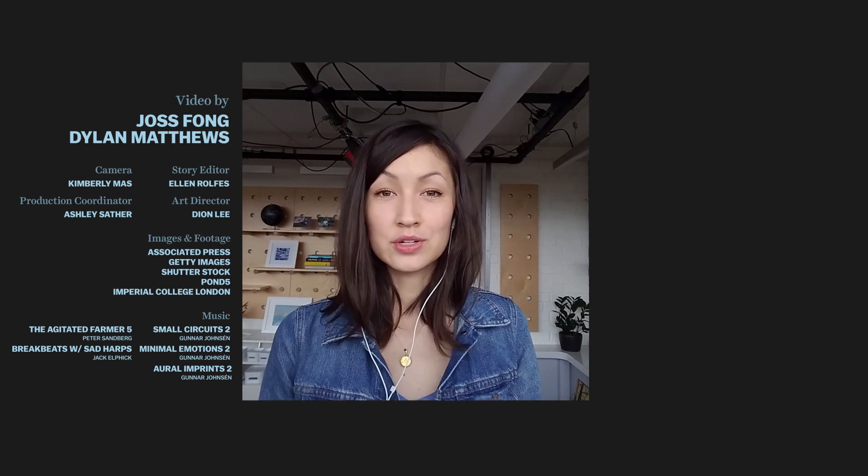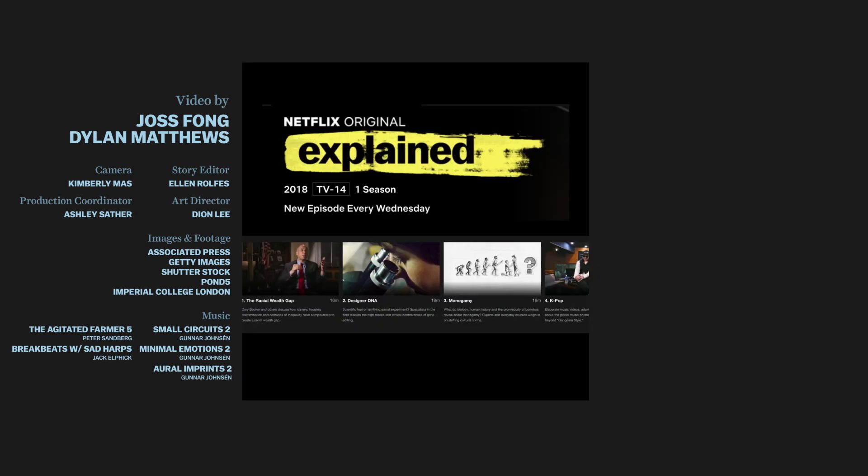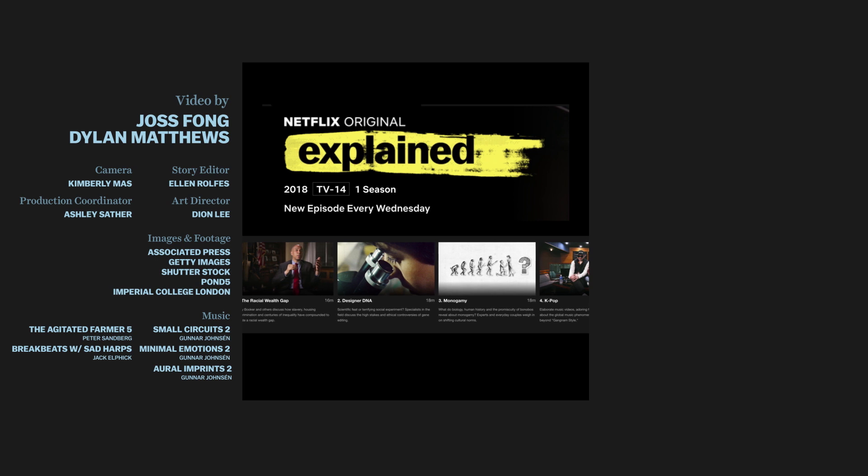For more information about this fascinating topic, go read Dylan's feature article on Vox.com — I'll put a link in the comments. And if you're interested in genetic engineering more broadly, we have an episode on our Netflix show called Designer DNA about genetic engineering in human beings. Go check it out — we're publishing episodes weekly on Wednesdays.